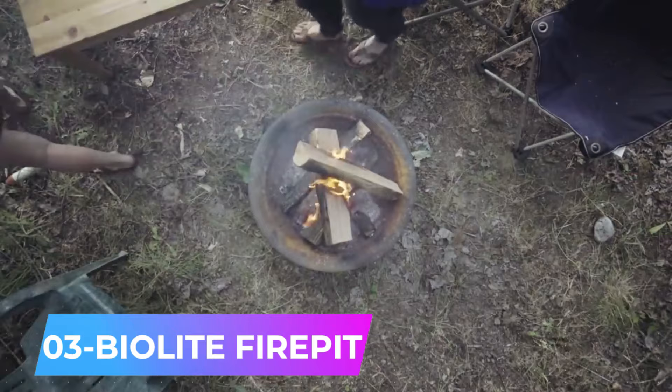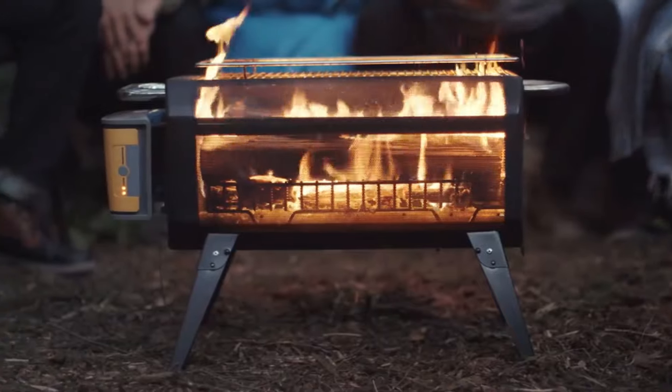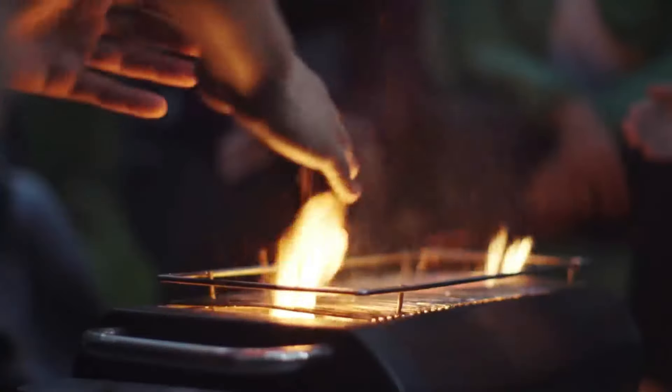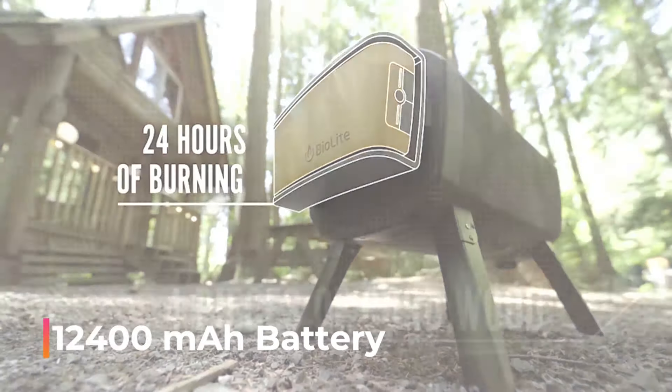Named the best invention of 2023 by Time Magazine, the BioLite Fire Pit is a smart, portable fire pit that offers warmth and cooking capabilities without smoke. A built-in fan regulates the air supply through tubes, ensuring optimal combustion and making the smoke disappear within 30 seconds of starting the fire. You can control the flame via Bluetooth using the mobile app. Equipped with a 12,400 mAh battery, it can run for 24 hours. This innovative fire pit is available for $250 and is compatible with wood and charcoal.